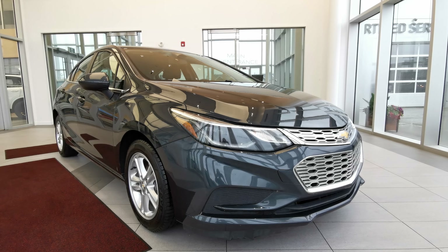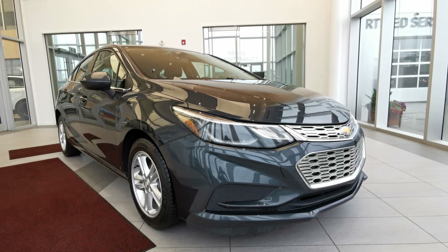Welcome to Wolf Cadillac. Today we'll be looking at this 2018 Chevrolet Cruze LT.